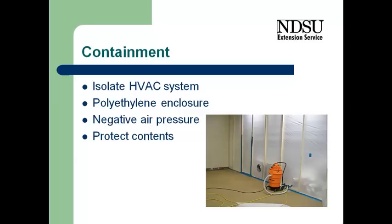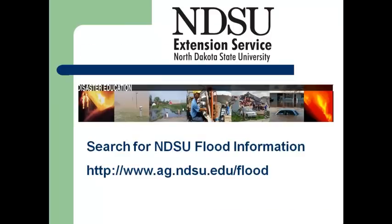So very important that we contain the area that we're working in. That brings us to the close of our second section. And now we'll be looking at the actual cleanup process and drying the structure in the next two phases. Thank you. We'll be right back.